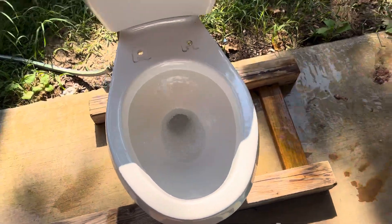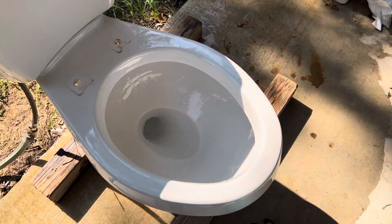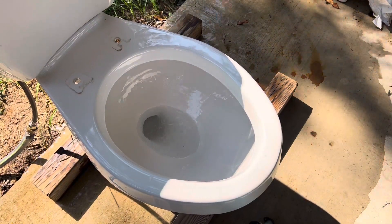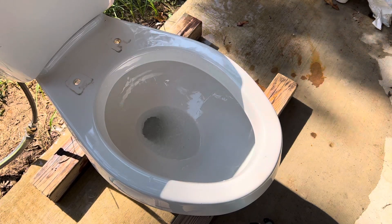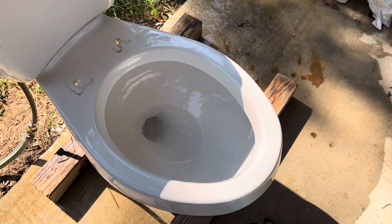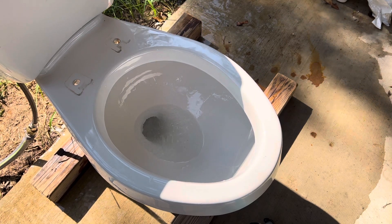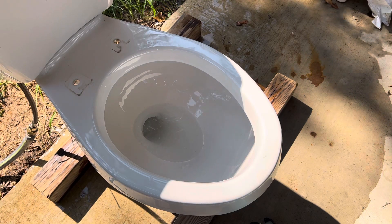These toilets honestly aren't that bad. I believe the trapway is glazed or fully glazed — I don't know for sure. I will check afterwards in the video, but when I was cleaning it out and stuffing the rag up in the trapway, it felt glazed as far as I could reach. Which is nice — I like glazed trapways. They also allow for better performance. But here is another flush.